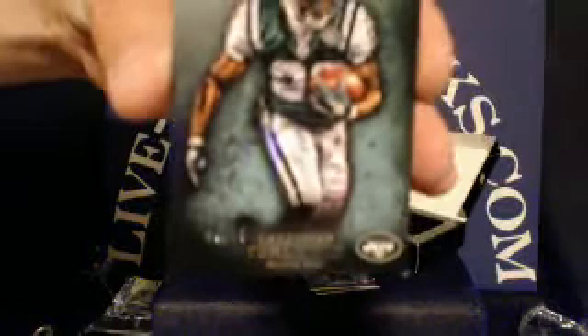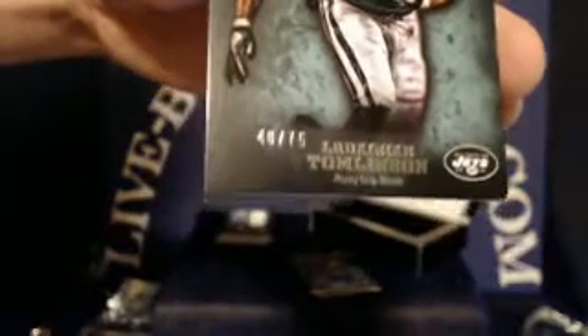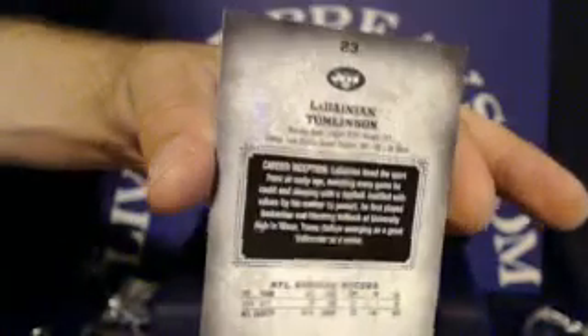For the New York Jets, we have a LaDainian Tomlinson green parallel. This one numbered 40 out of 75. And the Jets tonight are going to Guitar Pick Nut. Nice card.